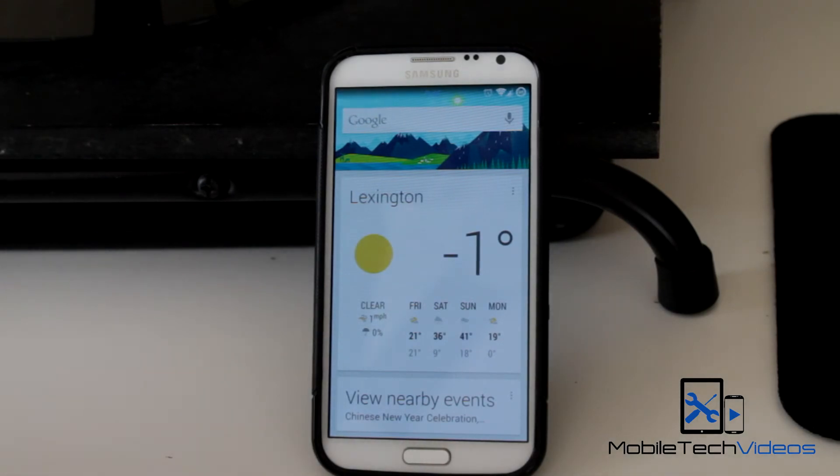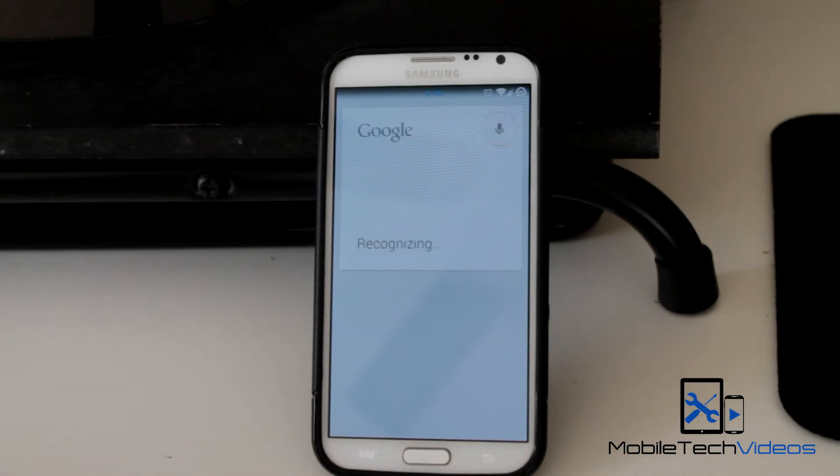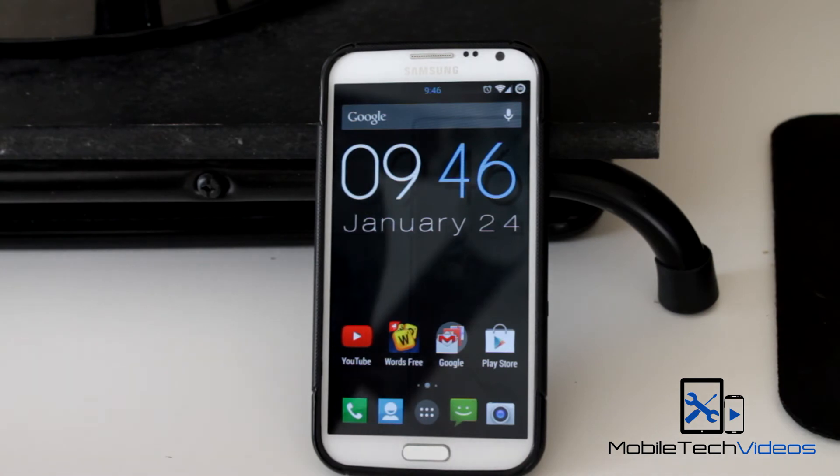OK Google. What time is it? The time is 9:46 AM. And then you don't even really need to swipe over — you can just give it a command from any screen. OK Google.